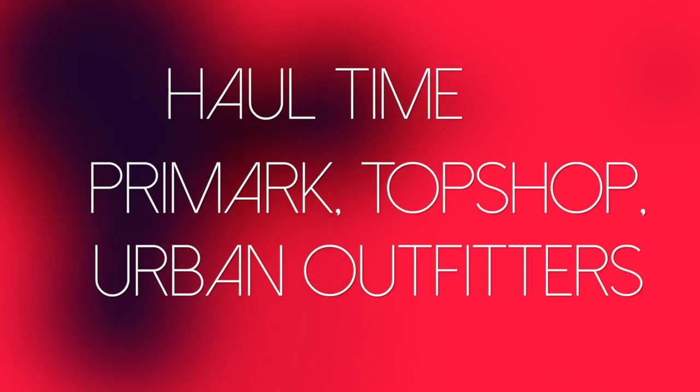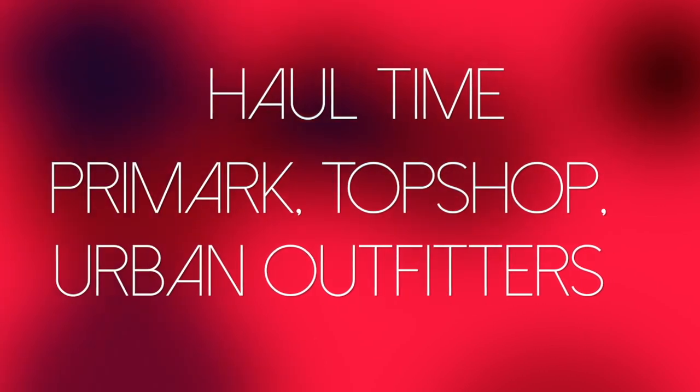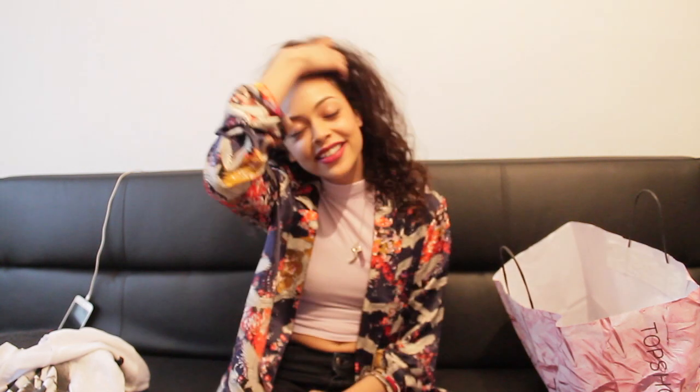I've gone and done it again. Hey YouTube, it's Lina Ma here and I'm back with a haul. I've been hitting up the January sales and the Christmas sales.